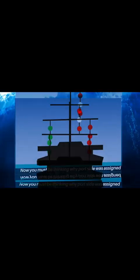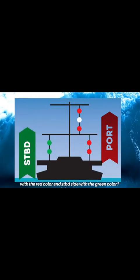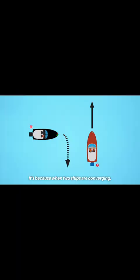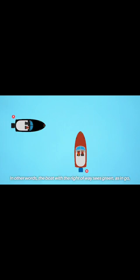Now you must be thinking why the port side was assigned red and the starboard side green. It's because when two ships are converging, the one on the right will see a green light and the one on the left a red. In other words, the boat with the right of way sees green — as in go — and the vessel on the left, which should give way, sees red — as in stop — which is in conjunction with the old saying: red means stop, green means go.